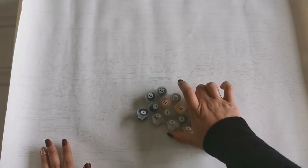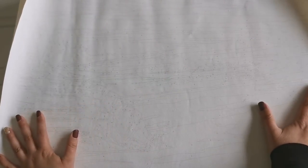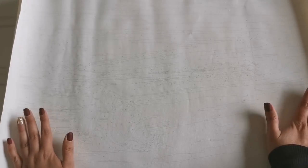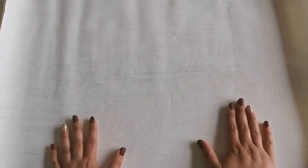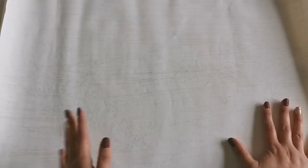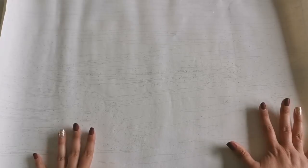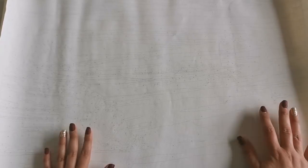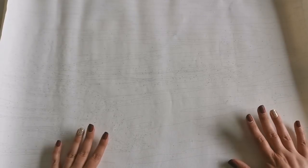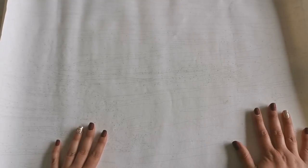You can decide what you want to do. I prefer to work on these unmounted and then mount afterwards. You don't have to mount, but in my opinion it does look better if you wrap it around an artist canvas or make a small frame and stretch it across. I don't have instructions on how to do that, but I'm sure they are available, and if I find a good resource I will link it in the description down below.